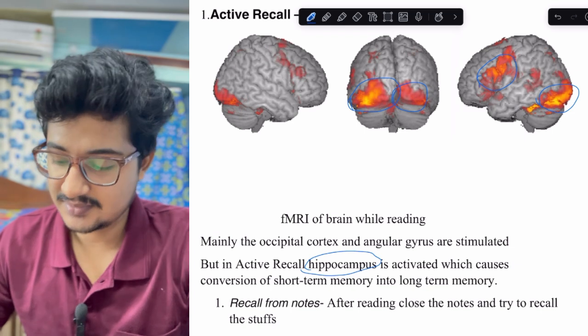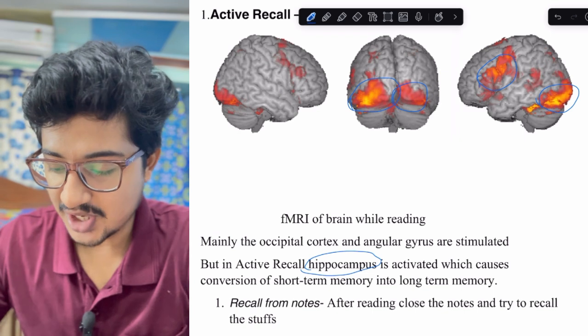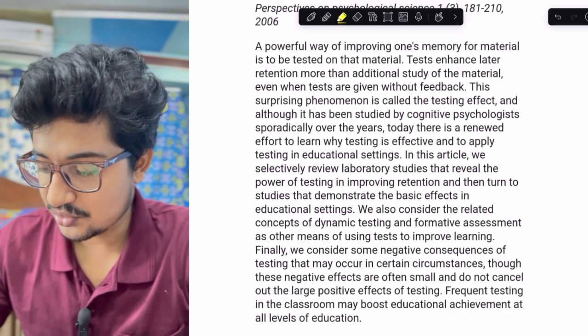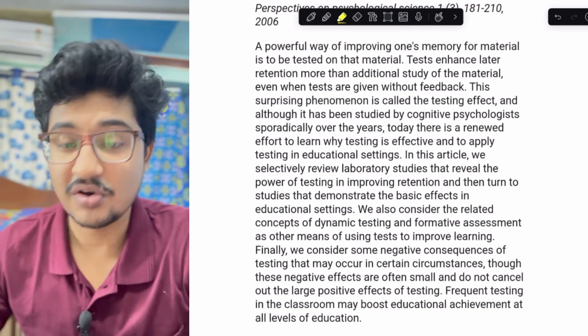The second way is testing. Giving tests is one of the best ways for active recall. Research shows that testing increases memory, and frequent testing in the classroom may boost educational achievement at all levels of education.